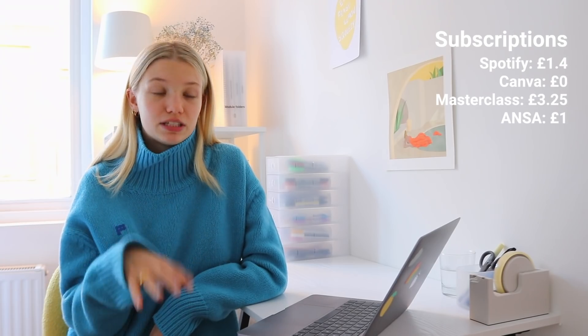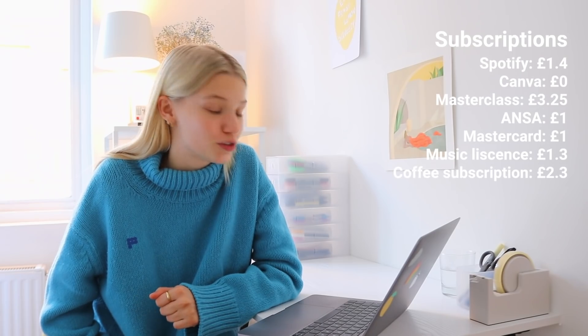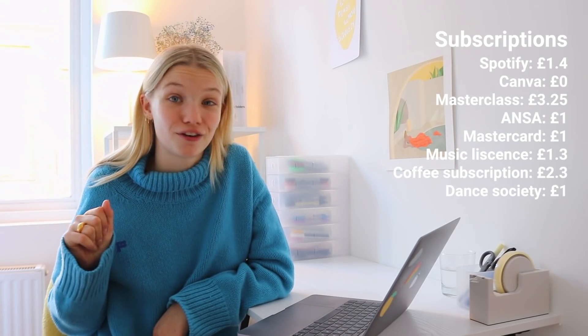I pay 1 pound for subscribing to my insurance company's student organization, 1 pound a week for my Mastercard which earns me points for flights — I've never actually paid for flights, just used points, and I've never been in Mastercard debt. I pay 1.3 pounds for my Thematic music license, 2.3 pounds for my Pret subscription, and 1 pound a week for dance society at university — 20 pounds a year for 20 weeks of classes. I do commercial and hip-hop, and I absolutely love it.